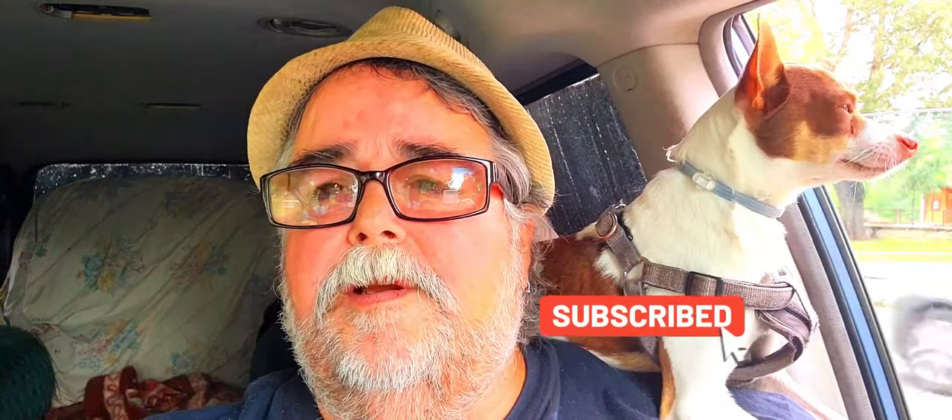Hey folks, Van Camp and Woody here with my little buddy Nebo. Welcome to my next video. If you haven't subscribed to the channel yet, hit that subscribe button and the bell notification to let you know when I upload a new video. I appreciate each and every one of y'all. Welcome to your new subscribers, glad to have y'all here. Bear with us and we'll catch y'all on the other side.